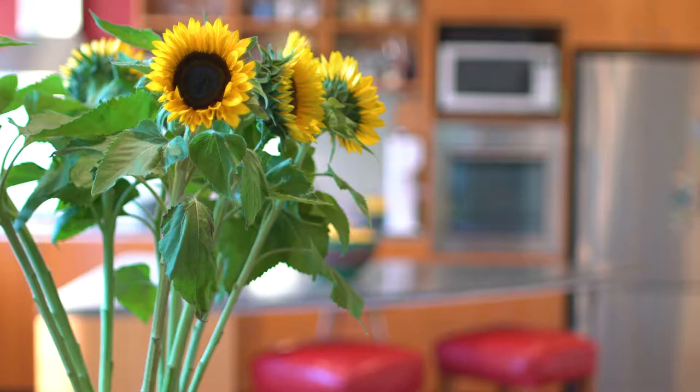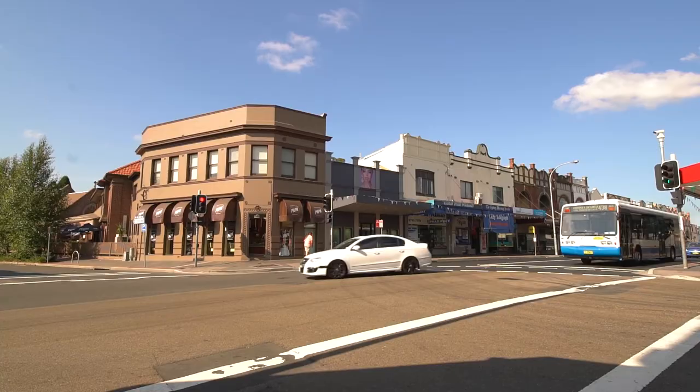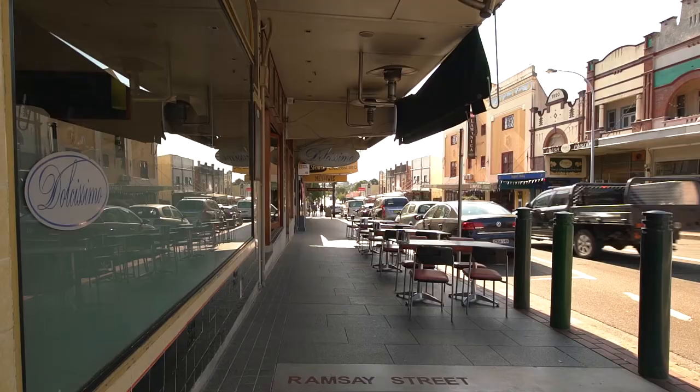Ideally positioned in a sought-after street, this charming semi enjoys a natural flow to it and is conveniently located close to schools, shops, award-winning restaurants and of course public transport.